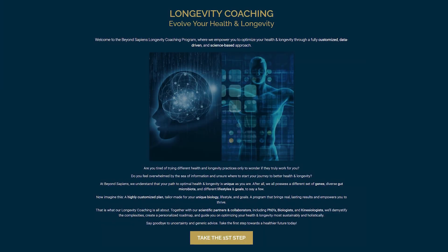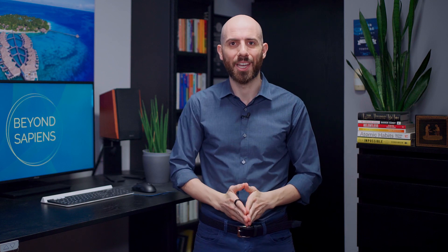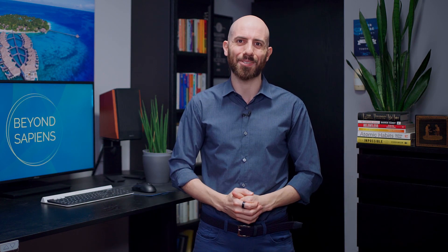If you found this video helpful and want more, check out the full video link in the description. If you're looking for clear guidance for your health and longevity journey, you might be interested in our new Longevity coaching program — a three-month one-on-one coaching program where you get a comprehensive plan for your health and longevity. You can learn all about it by visiting the link in the description. Thanks a lot for watching, subscribe to our channel, and see you in the next one!